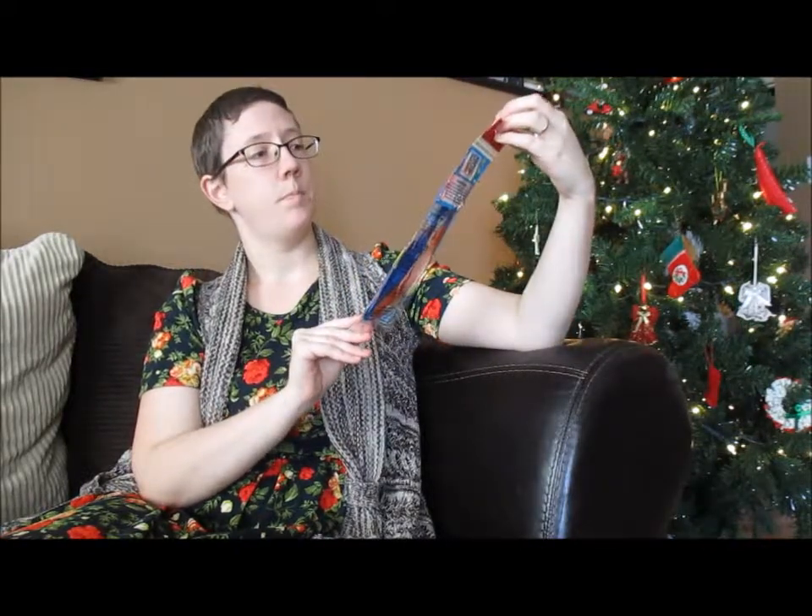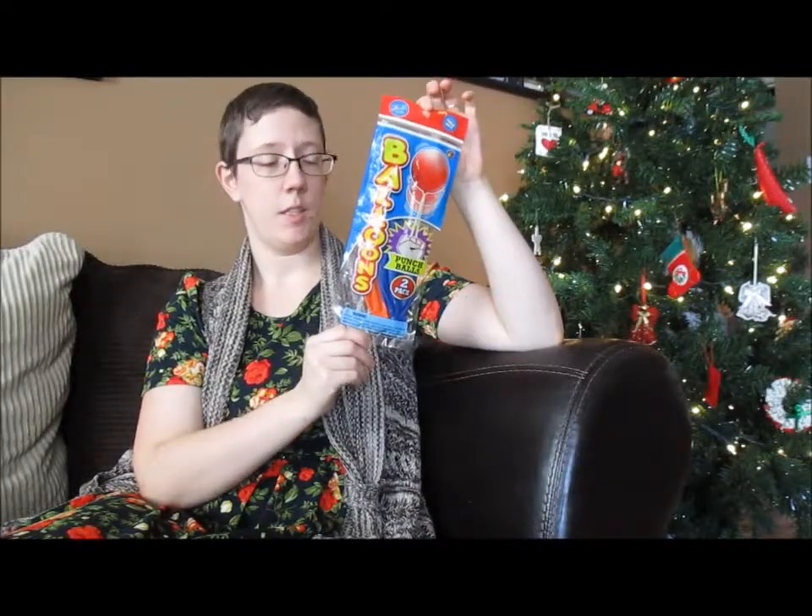Something I found that I'll use for both boys is a two-pack of these punch balloons, so we'll put one in each of the stockings.